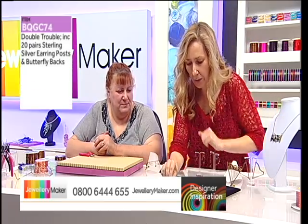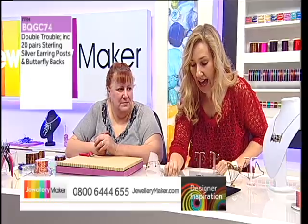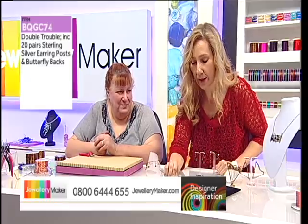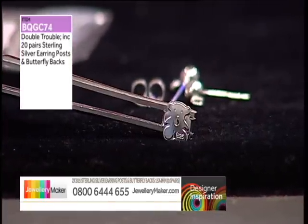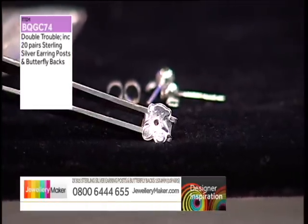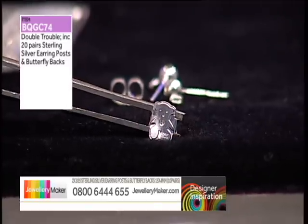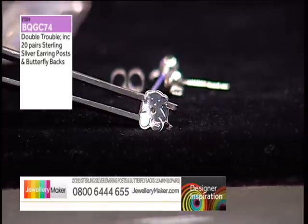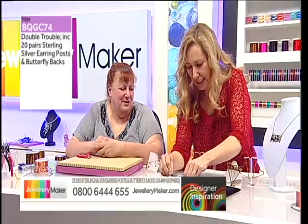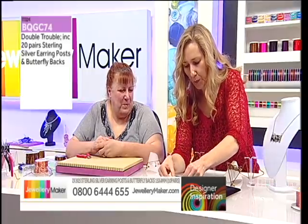What we loved about these was the size of the butterfly backs — really ample — and lovely long studs on the earring posts. Look at the teddy bears! For a first pair of earrings, you might give them as a christening present. It's a lovely christening gift. So it's the teddy bear butterfly backs with the sterling silver ball studs.